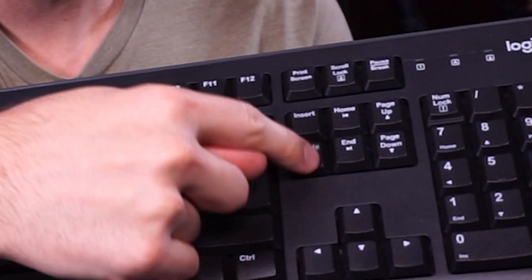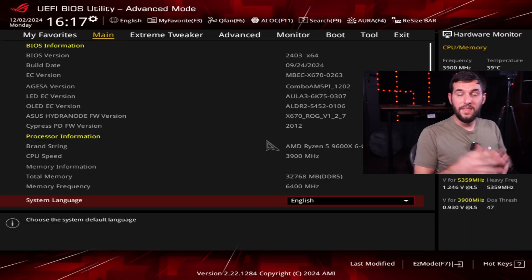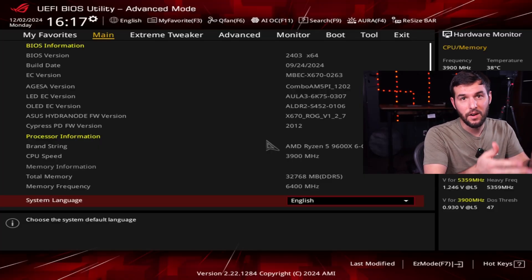Now all we need to do is actually go ahead and update our BIOS. Make sure you turn off your computer and shut it down completely. Then when you power it back on, immediately press the Delete key over and over again until you enter your BIOS. And you're into your BIOS — you can see here I'm in mine.